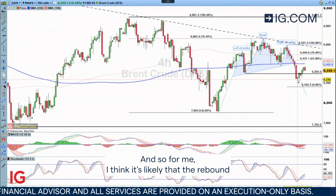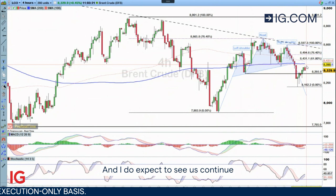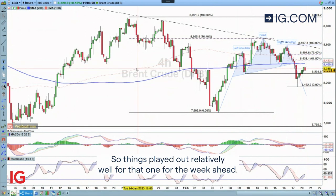For me, I think it's likely that the rebound we're seeing at the moment is going to be short-lived and I do expect to see us continue to move towards the downside as we head towards our target. So things playing out relatively well for that one.